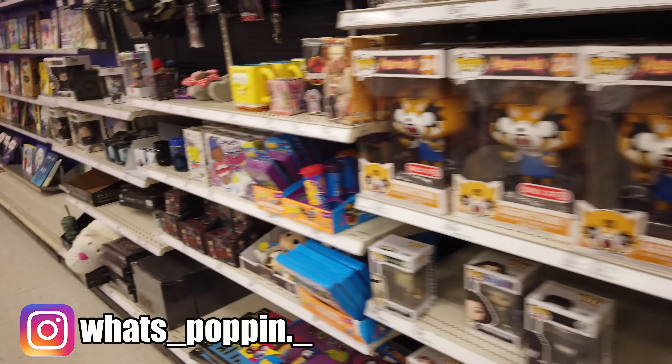So we're here right now outside of a GameStop. I did see that they were getting Molten Mans, so hopefully we can find the glow-in-the-dark Molten Man. And maybe they've got the Superman Hush 2. Let's go inside and see what they got.